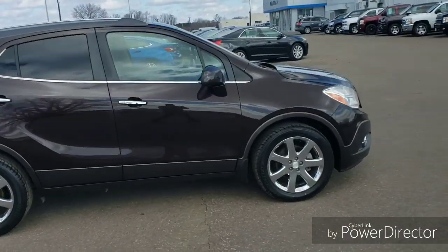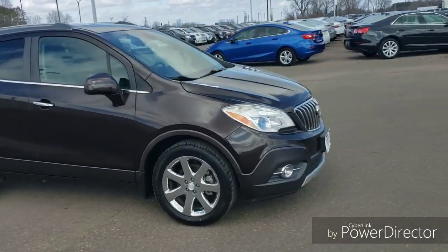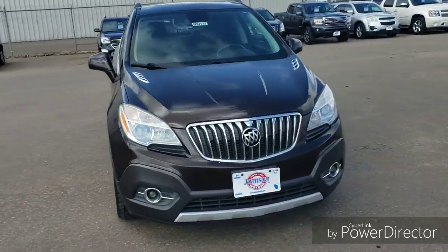If you'd like to come take a look at it or schedule a test drive, give us a call at 715-246-2261. Thank you.